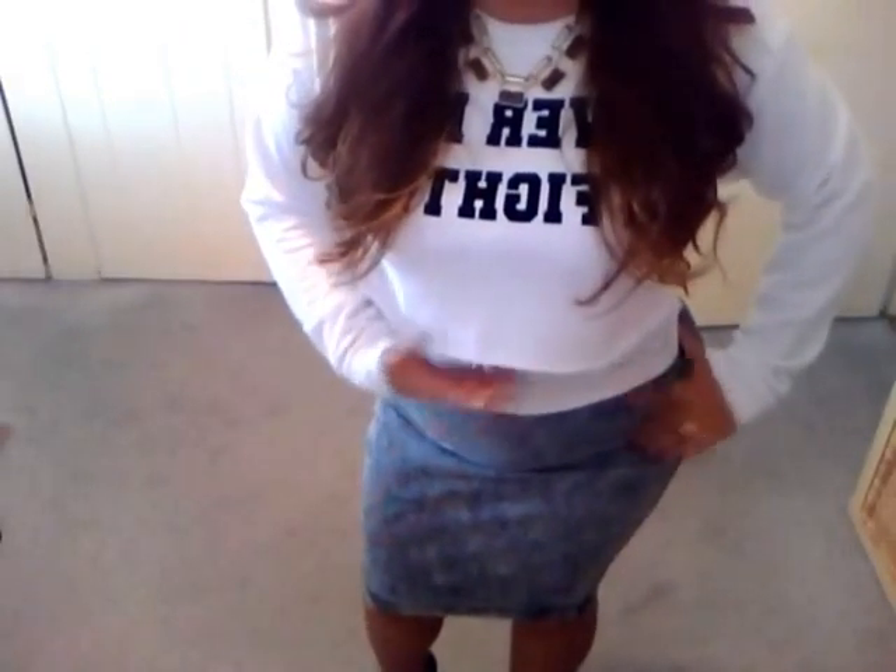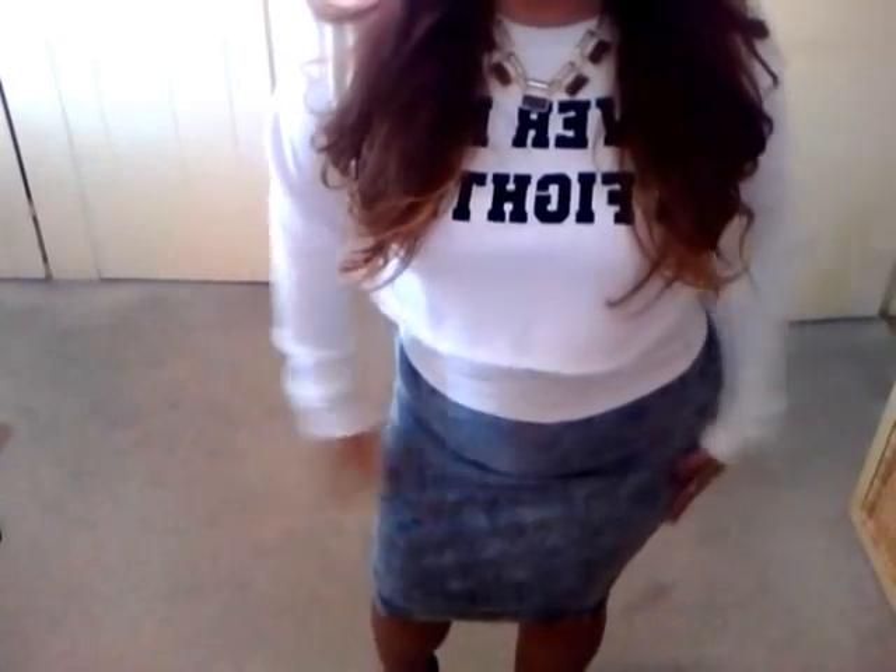I paired this crop sweatshirt with an acid wash pencil skirt and these tennis shoe heels. The skirt is just a basic acid wash denim, again with the white tank underneath. That's what it looks like close up — it's simple.